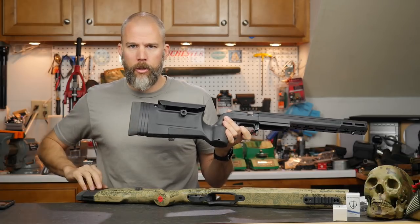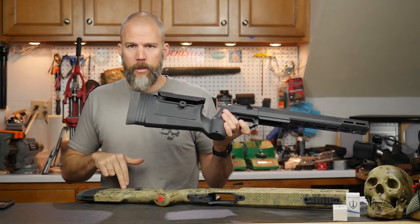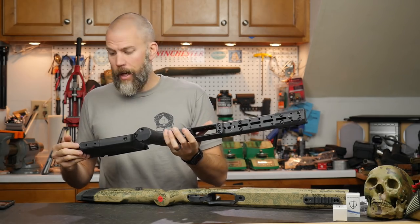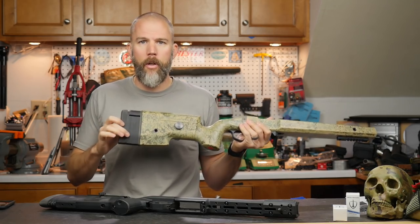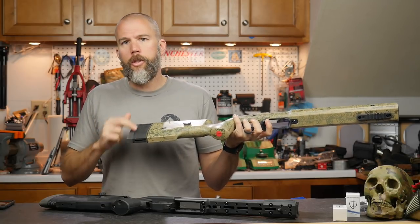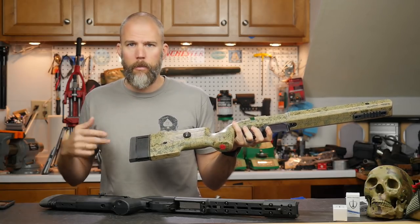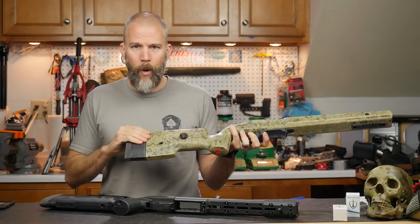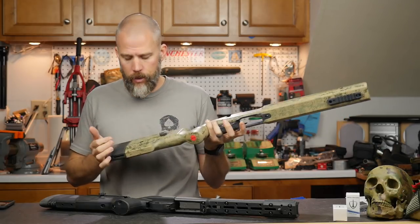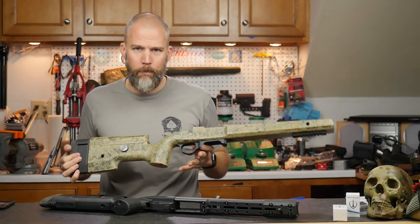Both of these are spacer-adjustable buttstocks. You can get quite a few different buttstock options on the A6, but spacers are what you get on the Bravo — not a big deal. I specced the A6 out with spacers because it's a very simple system. It's easy to get it set to where you want, and if you need to swap out for a different shooter, it's easy to know how many spacers you have in for you and get it right back. That's not as convenient as a tool-less adjustment, but it's just fine.